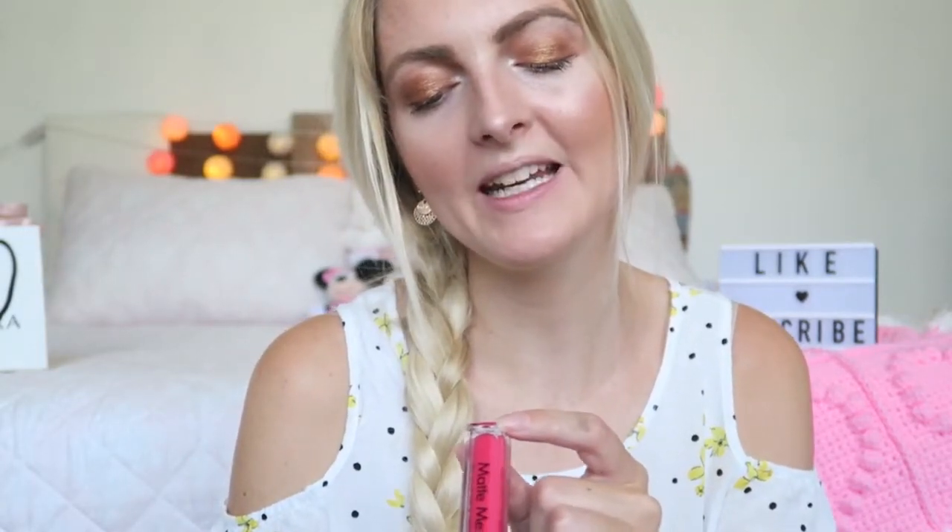To finish everything off I'm going for a really bright pink shade on my lips. This is from Sleek — the Matte Me Ultra Smooth Matte Lip Cream in the color Brink Pink, which is just a really bright color but really fun for the summer. Look at how bright this is! I really love it. It's a little bit difficult to apply because it's so bright, so be careful you don't get anything on your teeth.